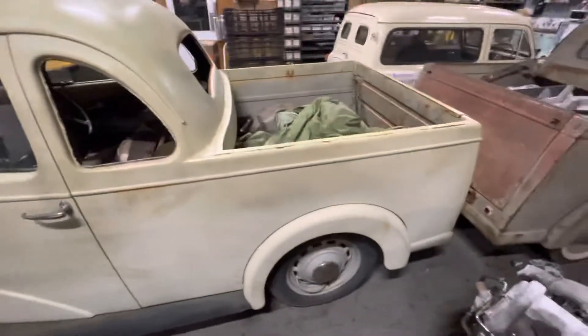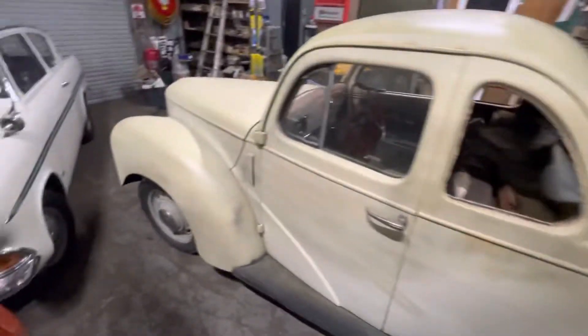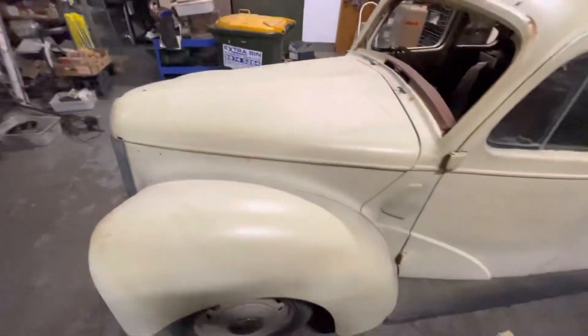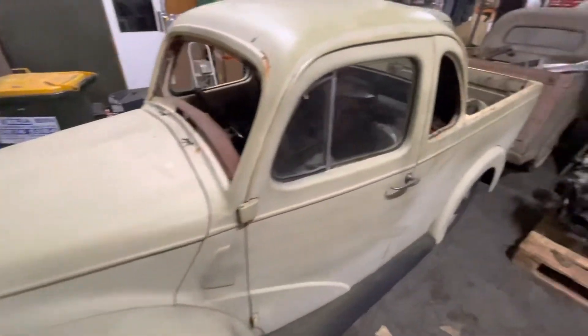It's basically complete. Unfortunately the engine had the head removed and water got into it, so the engine's all locked up. I've got to pull it out, pull it down, and rebuild it.